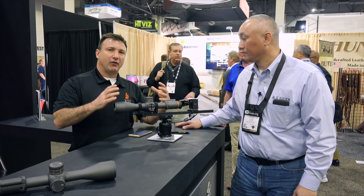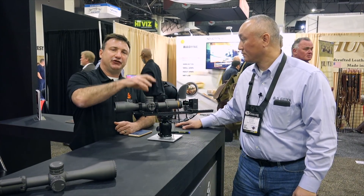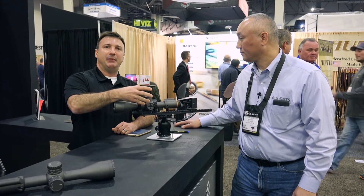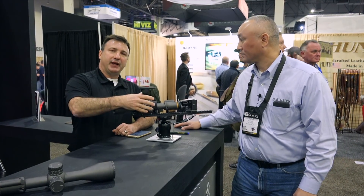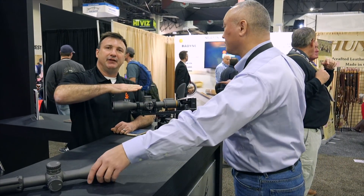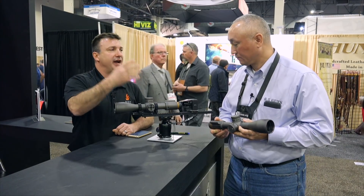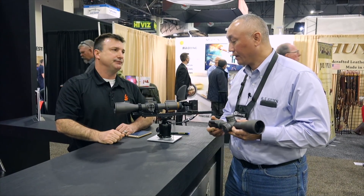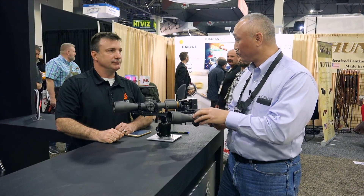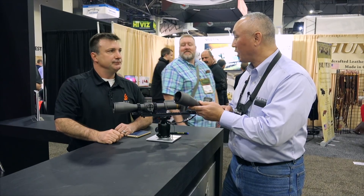It's just a normal rifle scope. It has a heads-up display built-in that's going to show you your BDC value, real-time and dynamic. It's doing an air sampling of the temperature, pressure, and incline constantly. So every time you make a click, it's recalculating the ballistic solution. You have environmental sensors built-in as well as the ballistic calculator — all right in the scope.